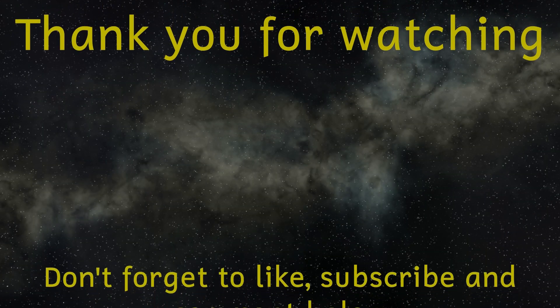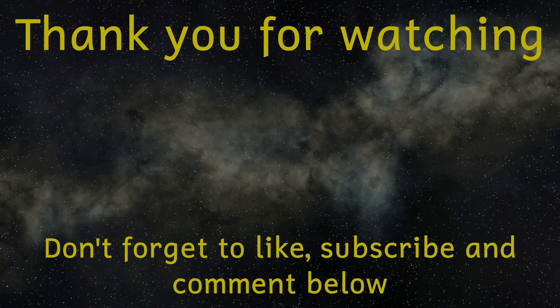Well, that concludes our trip around a far away solar system for today. Until next time, thank you for watching.